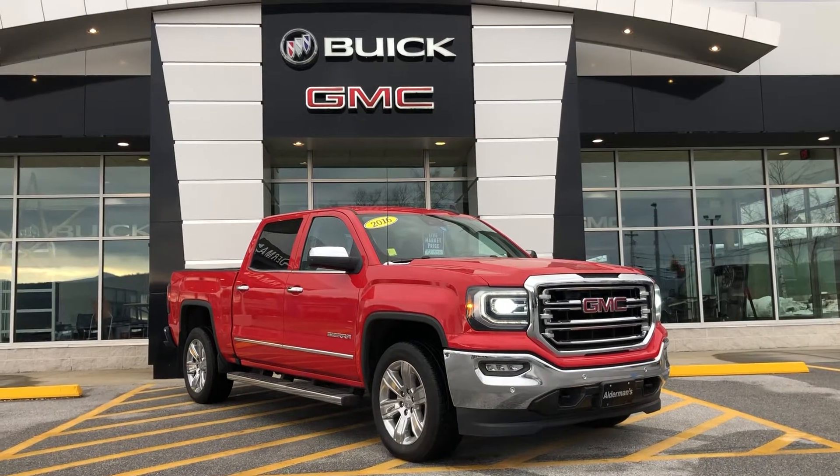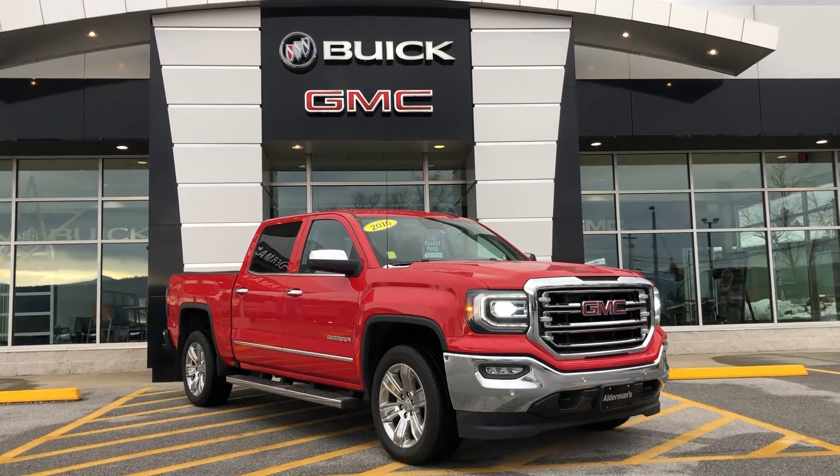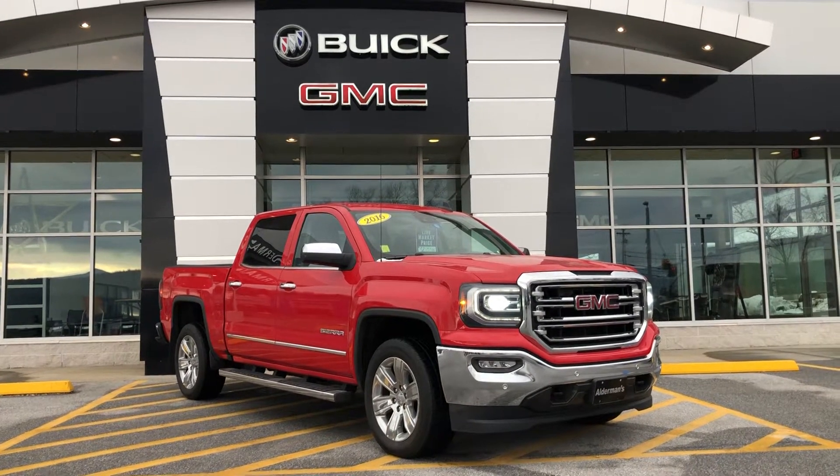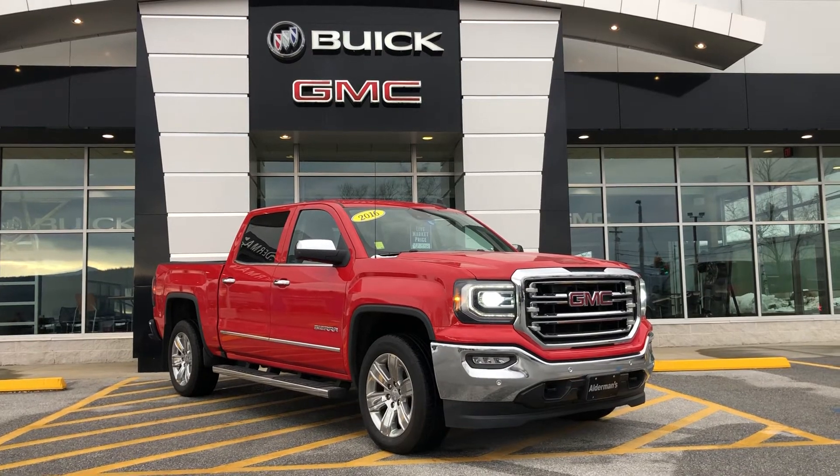I wanted to show you this beautiful truck. This is a 2016 GMC Sierra SLT. It's in cardinal red, it's got the V8 engine and it's very well equipped. It has just over 92,000 miles on it.